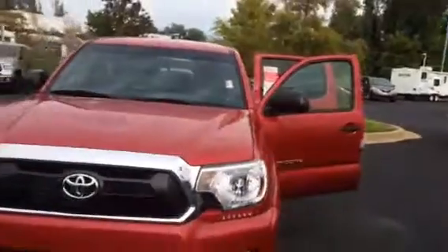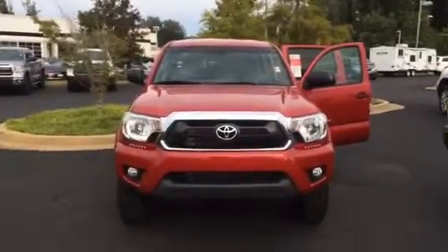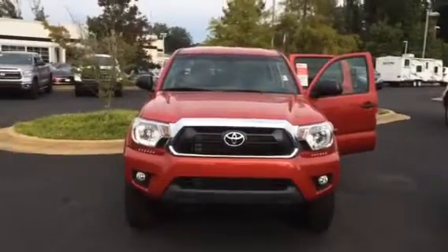I'd love to invite you by here to test drive this vehicle. Please feel free to give me a call. You can reach me at 706-882-2963. This is Wanda with LaGrange Toyota here on Lafayette Parkway. I look forward to speaking to you again soon. Thanks!